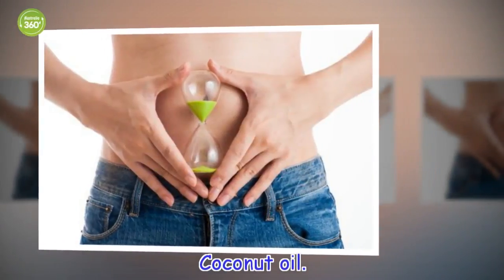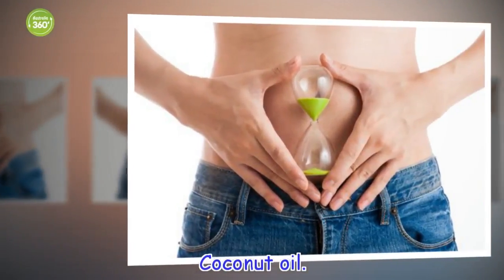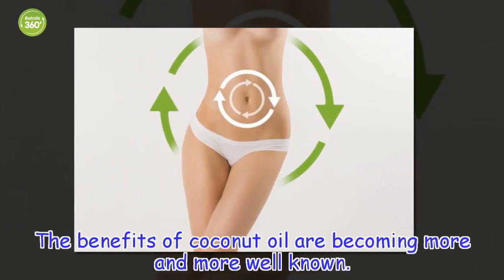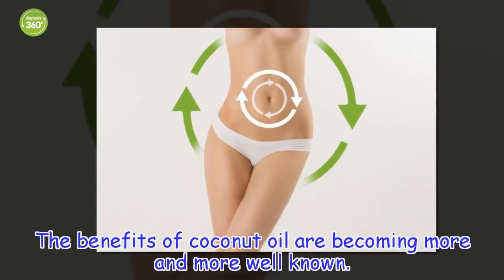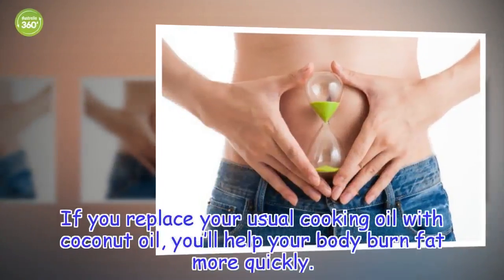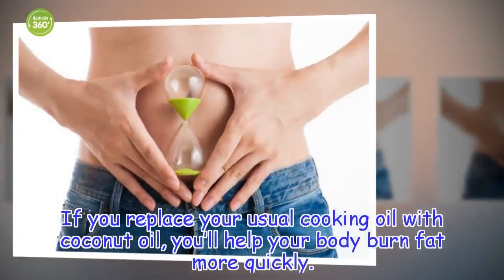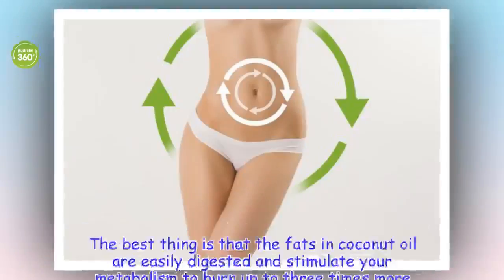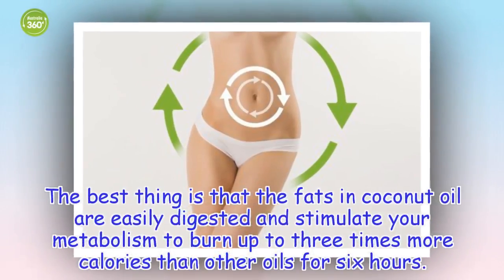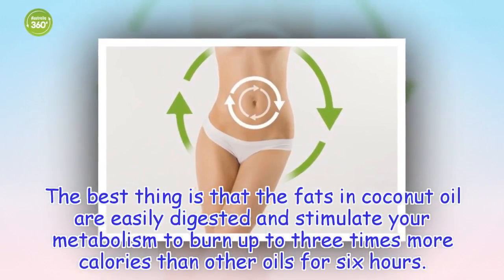Coconut oil: The benefits of coconut oil are becoming more and more well known. If you replace your usual cooking oil with coconut oil, you'll help your body burn fat more quickly. The fats in coconut oil are easily digested and stimulate your metabolism to burn up to 3 times more calories than other oils for 6 hours.